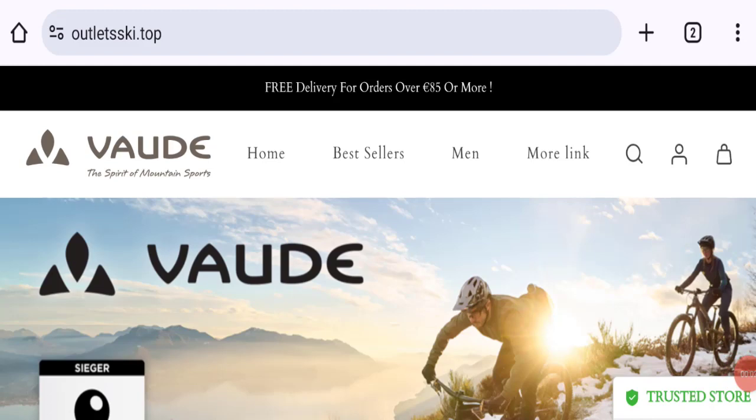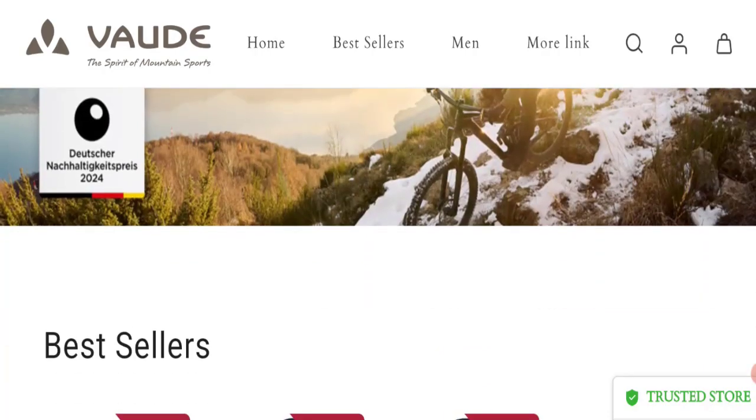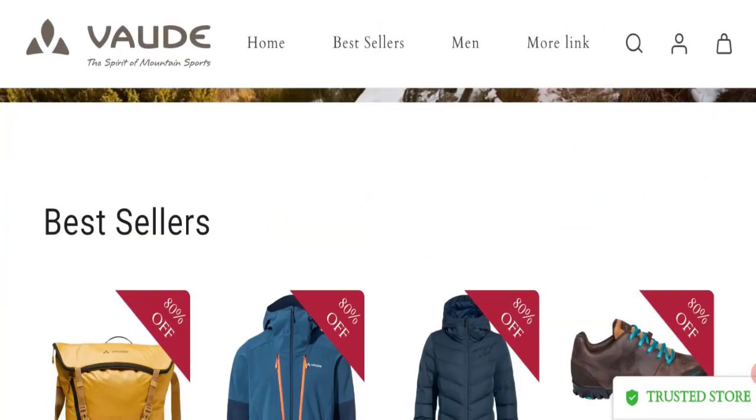Hello everyone, welcome to the new video on this channel. Today I am going to discuss about the topic Outlets Key reviews. In this video you will get to know all the legit checkpoints of this website. Let's discuss all the details so that you can decide whether this site is legit or a scam. People from worldwide are searching for this site. Friends, this is not our website. In case you've experienced any fraud over this website, watch this video till the end — we will share the way to get your money back.